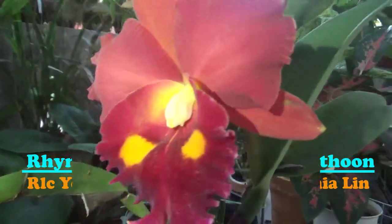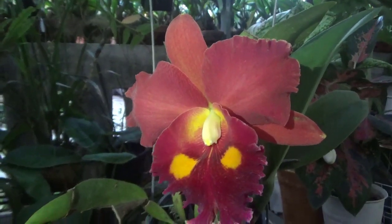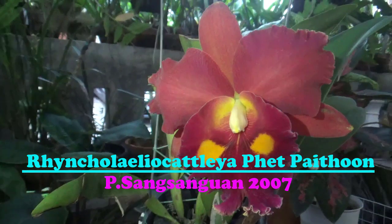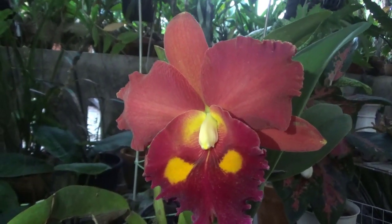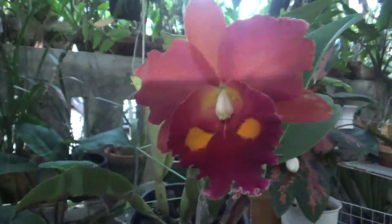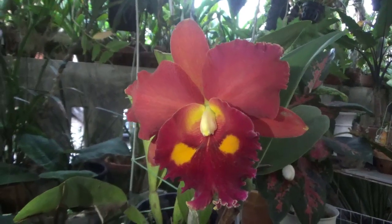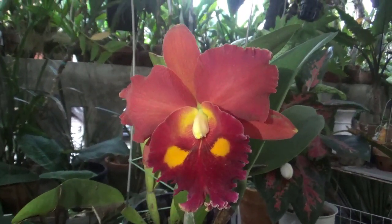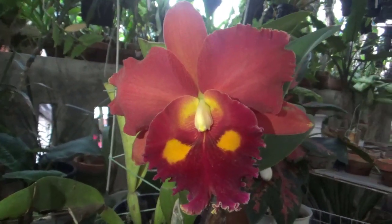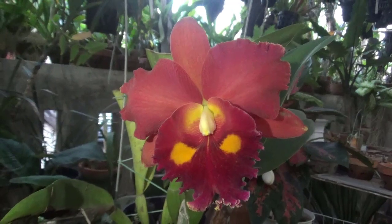Namanya adalah RLC Fat Python — Rinko Laelio Cattleya Fat Python. Ini diregistrasi pada tahun 2007 oleh P. Sang Sangwan. Sepertinya dari Thailand ya teman-teman, kalau tidak Thailand, Taiwan — yang pasti bukan Indonesia. Ini adalah angrek Cattleya hybrid, hasil persilangan dari Rinko Laelio Cattleya Yen 24 Karat dengan Rinko Laelio Cattleya Chialin.